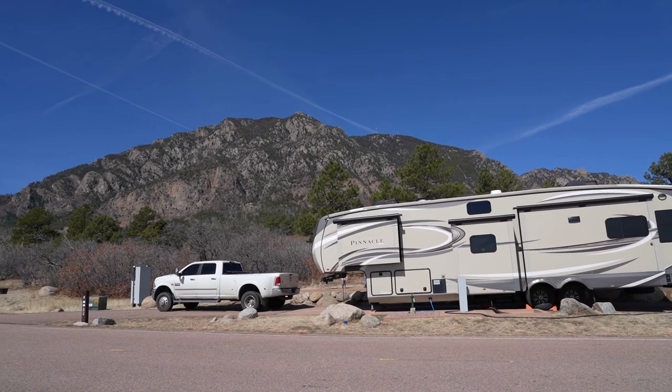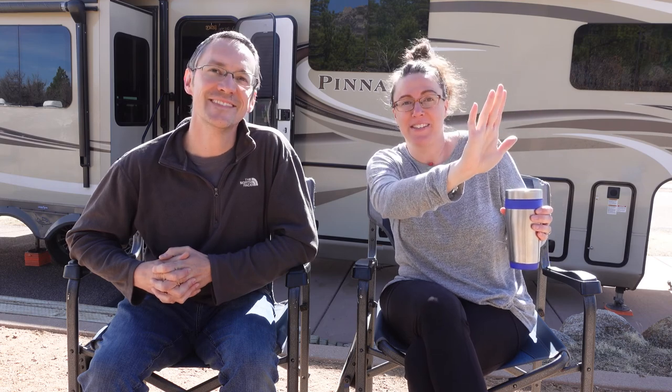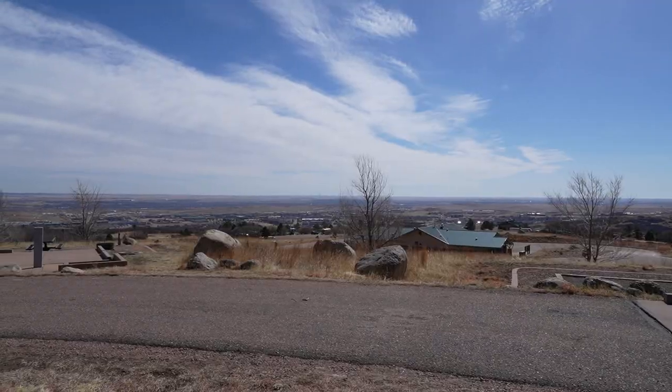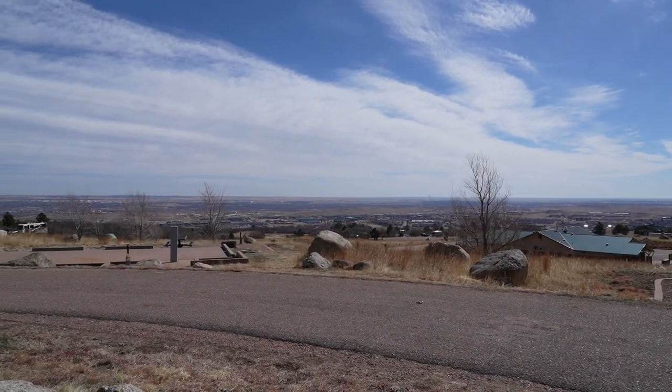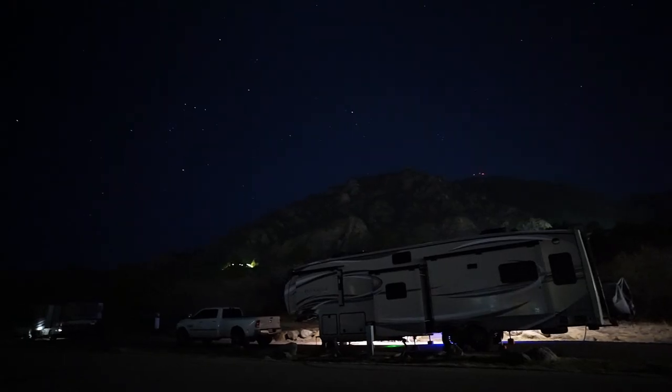There are so many great options, and then you have this view of Cheyenne Mountain — the namesake of the state park — and we are looking up at it right now from this site. The view in the other direction is not bad either. You can look out over Colorado Springs, and it's nice during the day but also really nice at night when the lights come on. The best part of the views here is the mountain during the day and then the city at night.